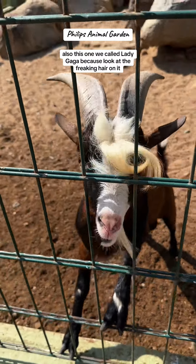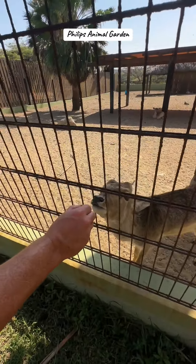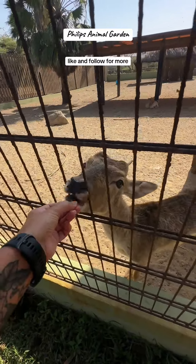This one we called Lady Gaga because look at the hair on it — so funny, I love it! Definitely check this place out in Aruba. Like and follow for more.